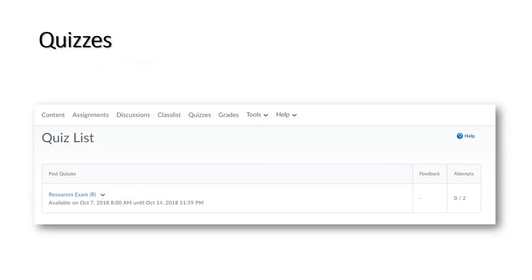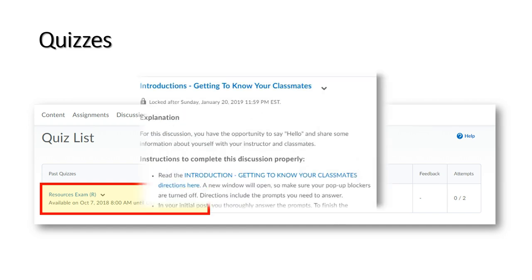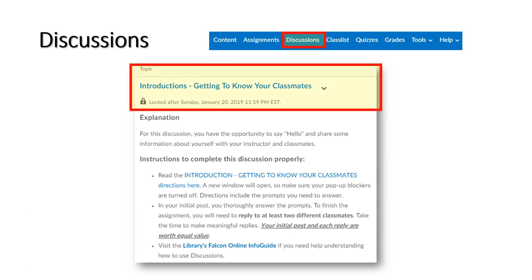If the schedule indicates a quiz is due, it will appear under quizzes. If you have not met the release conditions, the quiz will not appear in the list. The due date and time appear below the name of the quiz so you can see the window of time you have to complete it. If the schedule indicates a discussion is due, it will appear under discussions. If you have not met the release conditions, the discussion will not appear in the list. The due date and time appear below the name of the discussion so you can see the window of time you have to complete it.